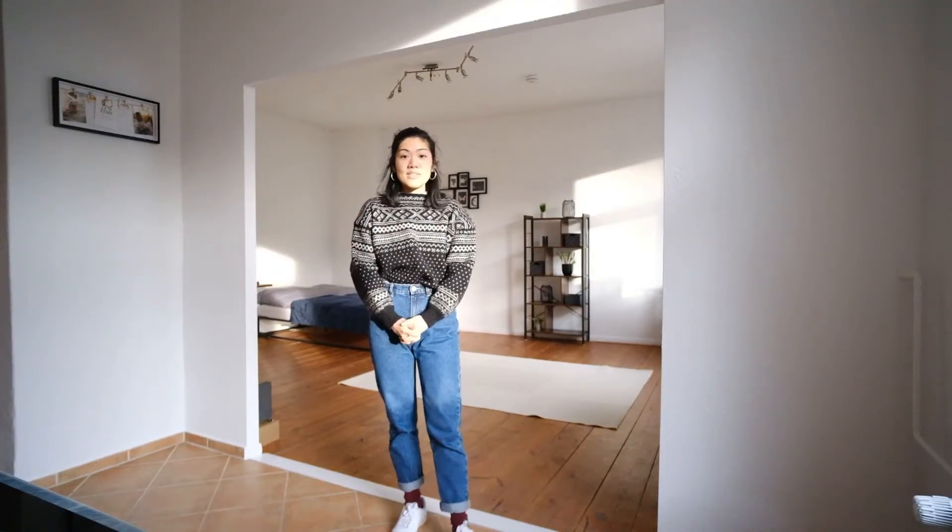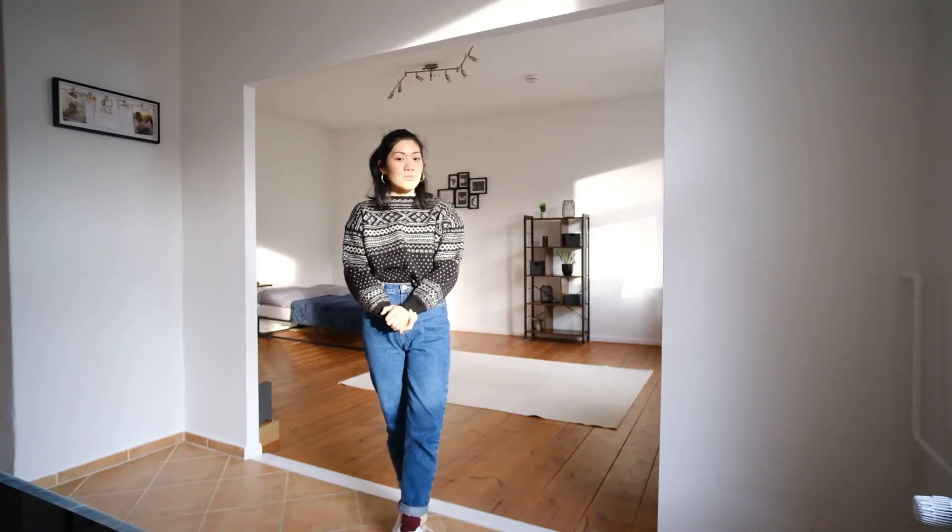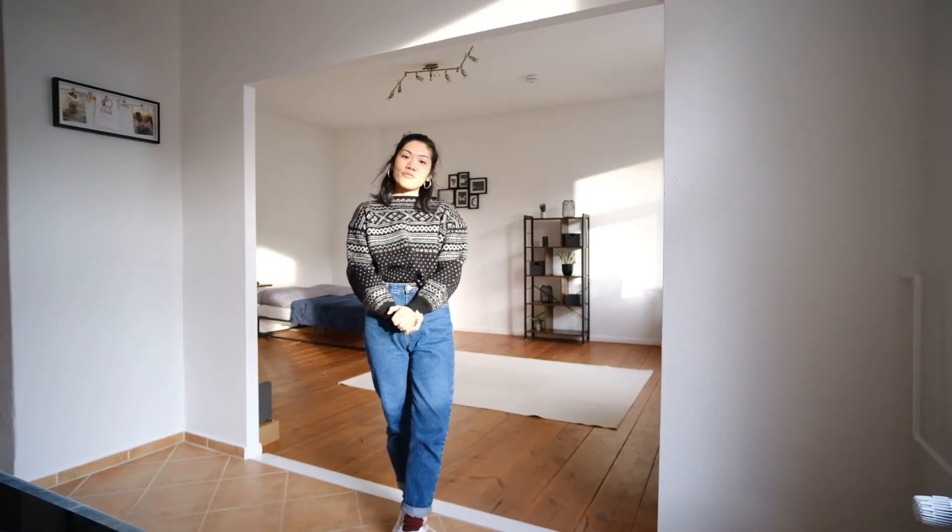That comes to the end of this apartment tour. If you would like to book a room or look for more information, please feel free to visit our website spottohome.com. Thank you for watching, bye!